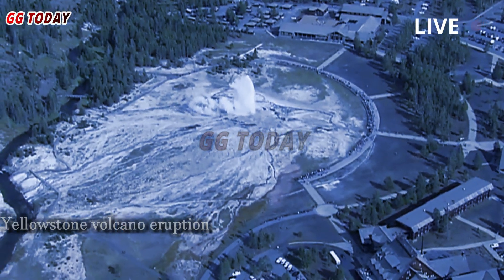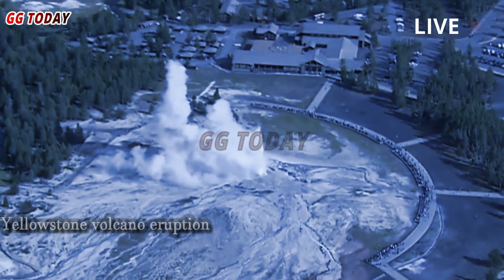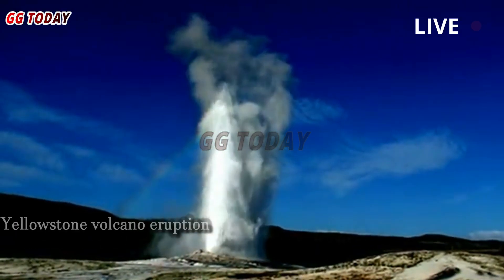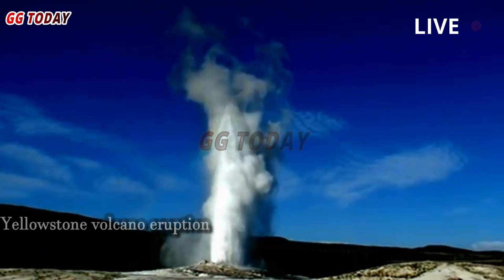When Steamboat erupted twice on April 19th and April 27th, it ejected 200 to 400 cubic meters of water — ten times more than Old Faithful. At its most intense, Steamboat's eruptions were known to be three times as large as Old Faithful's.